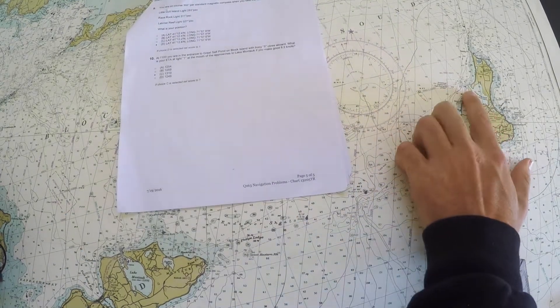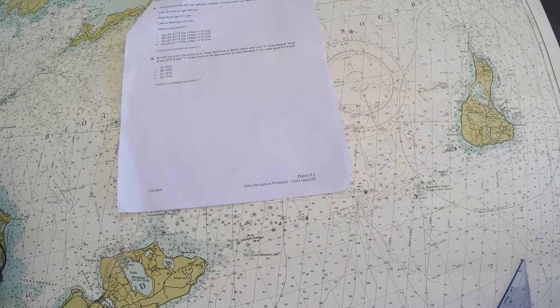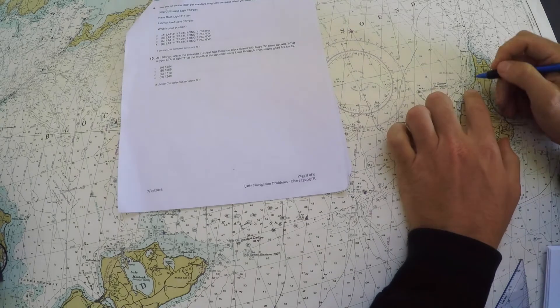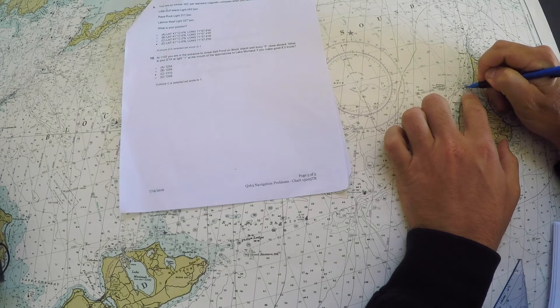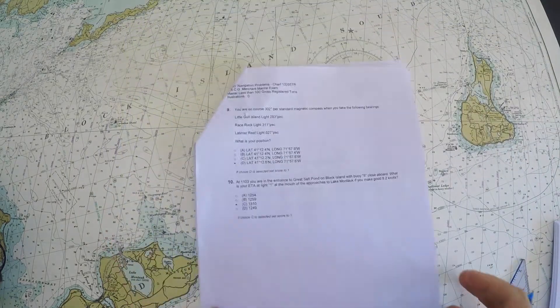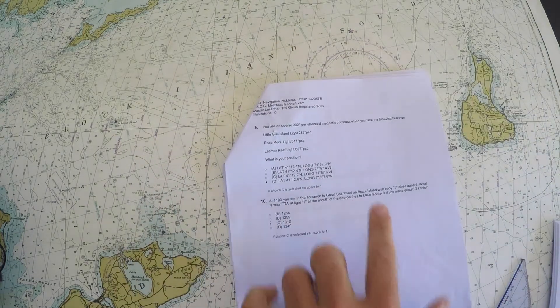The first part is finding these two points. I remember from an earlier problem that we did one with Great Salt Pond. Looking closely, there's buoy number 5 — the problem says I'm close aboard buoy 5. On this scale of chart, which is definitely not one I would navigate on, I'll call that my origin position.